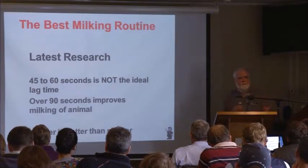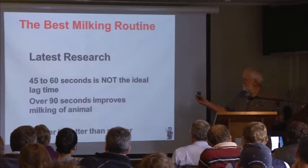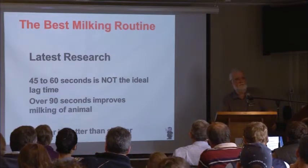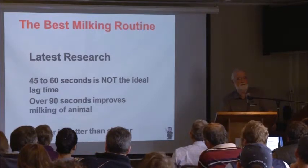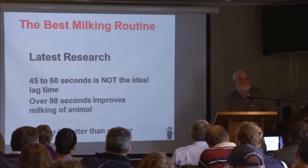Latest research — we used to say 45 to 60 seconds from stimulation to attachment, but all the new research is crystal clear: we need a minimum of 90 seconds. Allow time for the oxytocin to travel from the brain to the udder and start squeezing the alveolar cells. It's not instant.